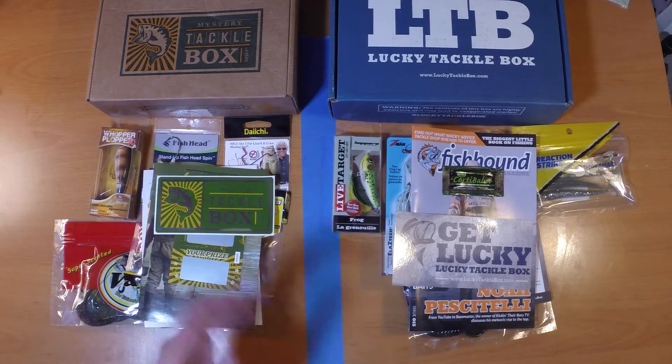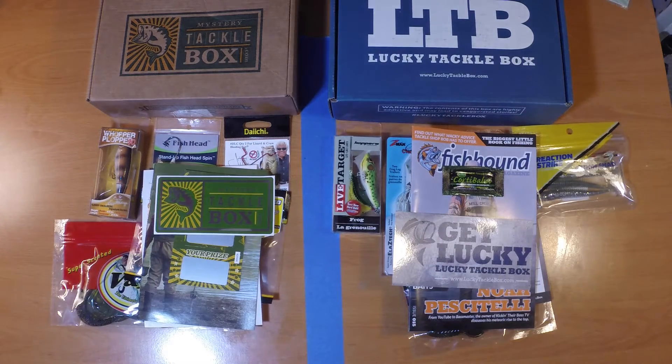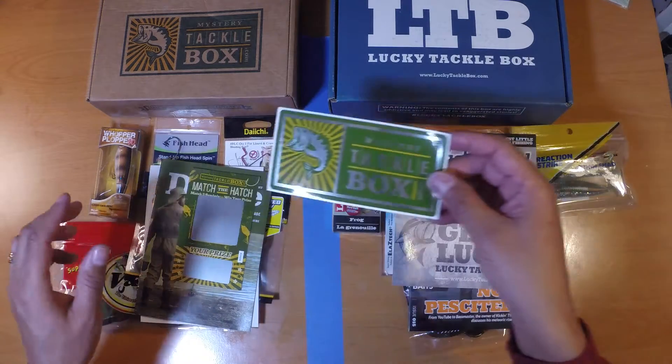Personally I feel that you really can't go wrong with any one of these two subscription services, which is why I still have both of them. So let's go ahead and see what we got inside these boxes this month. I've got Mystery Tackle Box here on the left, Lucky Tackle Box here on the right, with all the contents for each box laid out on the table.